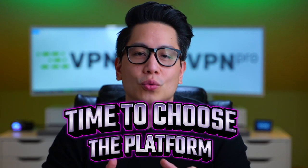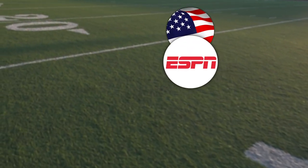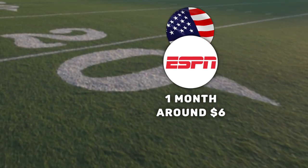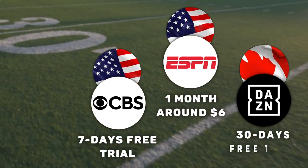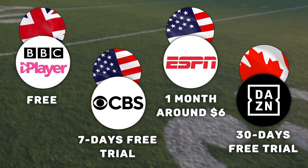Since we started talking about channels, let's keep going. Time to choose the platforms to watch Super Bowl on. I recommend the following: if you want to monetarily support the tournament, use American ESPN — one month of subscription will cost you just around $6. If you want to watch just a couple of games, American CBS has a seven-day free trial. Alternatively, Canadian DAZN has 30 days of free trial. And finally, BBC iPlayer is entirely free.